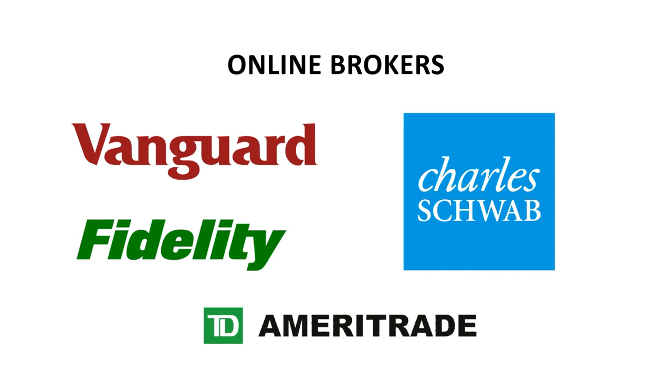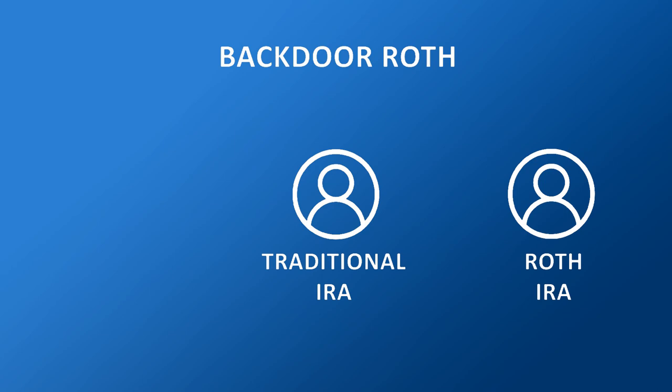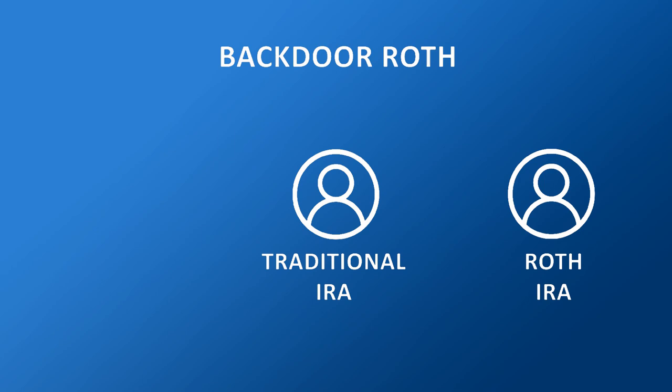If you do not already have one, you need to establish an account with an online broker — any one will do. Next, you create both a traditional IRA and a Roth IRA. Make a contribution to the traditional IRA, which you can do by transferring funds from your bank account. Finally, roll the funds in the traditional IRA over into your Roth IRA. That's it — you've done a backdoor Roth. Congratulations.